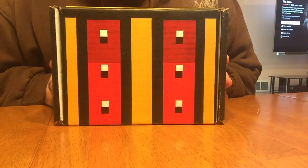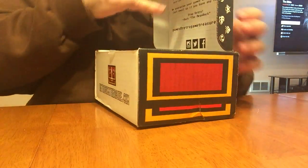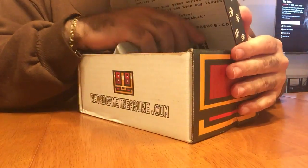Hey guys, here with the box break of November Retro Game Treasure. It's kind of like this this month, so we'll see what we get.